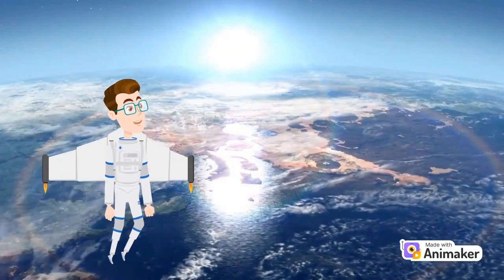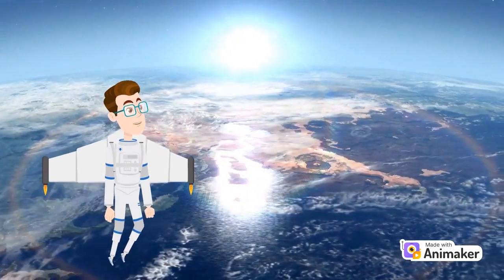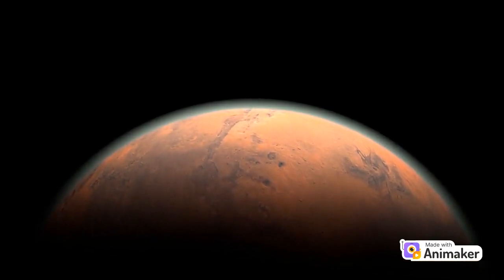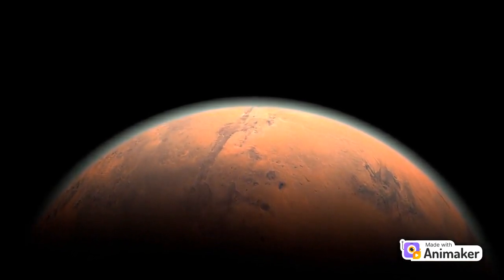Unlike Earth's atmosphere, Mars has a thin atmosphere composed mostly of carbon dioxide. This means there's no air for us to breathe. If you ever visit Mars, make sure to bring your spacesuit.